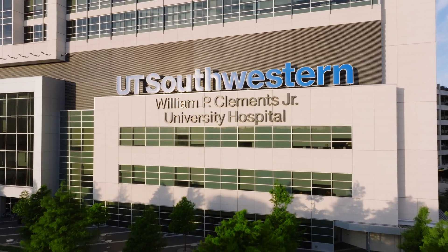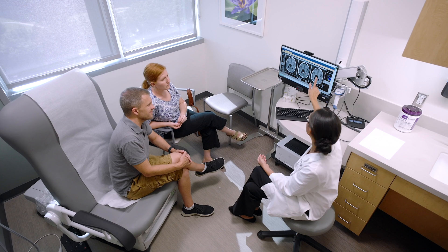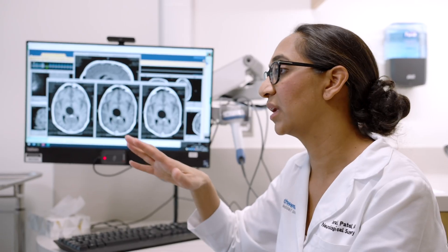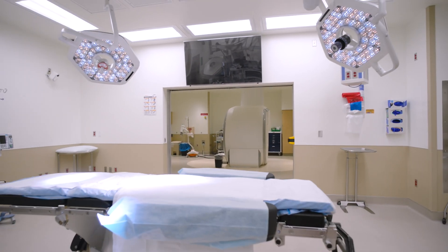UT Southwestern has the largest brain tumor volume in North Texas and we take pride in our ability to provide high-quality care and scalable care. When a patient comes here, by and large, we have seen something like that before, treated a disease like that before, and we rely on that wealth of experience to achieve good outcomes moving forward.